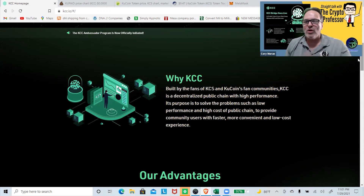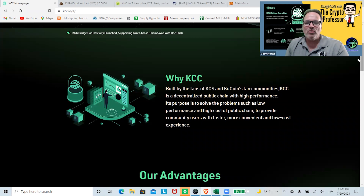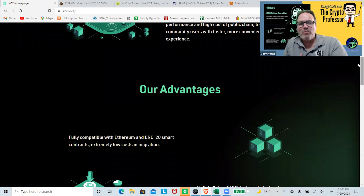I'm a user of KuCoin — it's one of the exchanges I use. When they first launched the tokens I had acquired some, kept them, and I get some small interest payments from KuCoin on that and continue to build up my shares. KCC is a decentralized public chain with high performance. Its purpose is to solve problems such as low performance and high cost of public chains, to provide community users with faster, more convenient, and low-cost experiences.